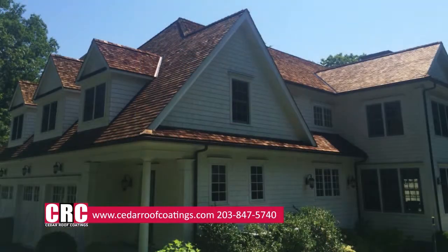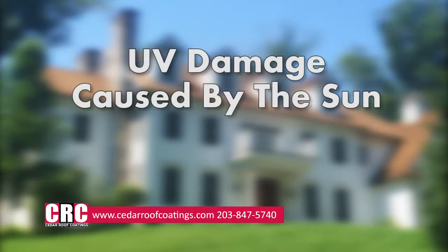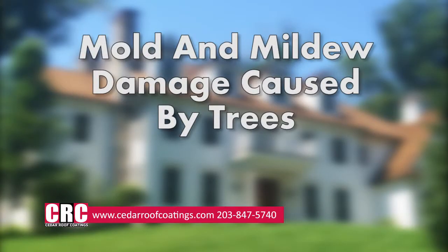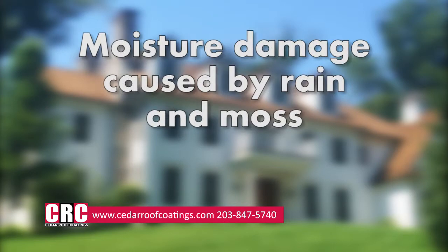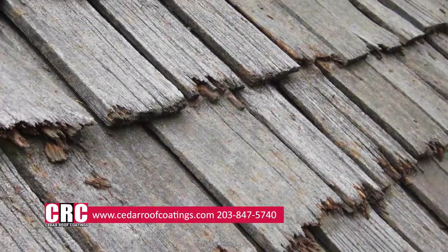Cedar shakes and shingles are affected by a variety of natural causes, including UV damage caused by the sun, mold and mildew damage caused by trees, and moisture damage caused by rain and moss. These changes can damage your roof if it is not properly maintained.